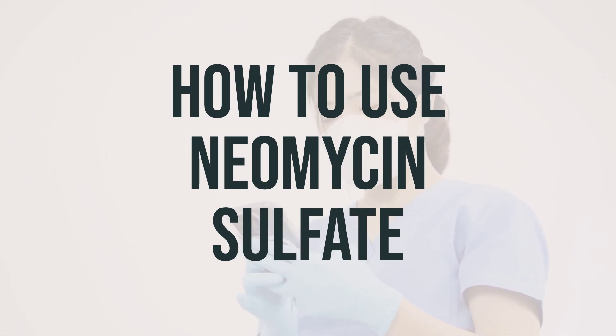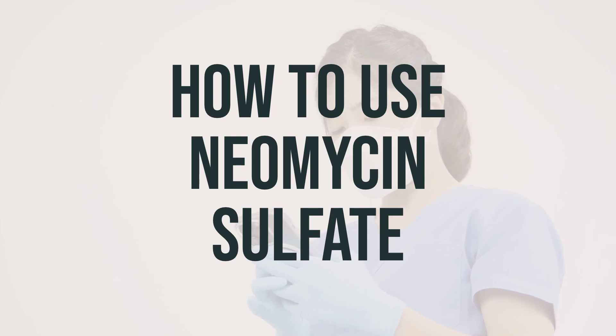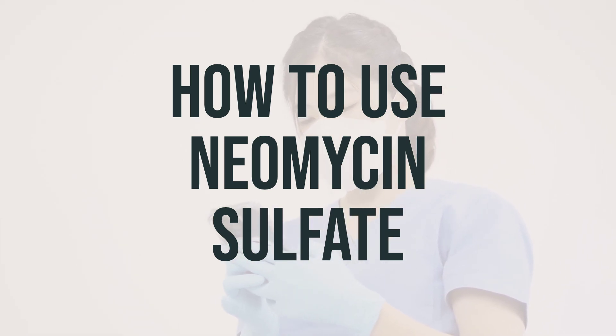When taking neomycin sulfate, it's important to follow your doctor's instructions carefully. If you're preparing for intestinal surgery, you may need to take it for 3 or 4 doses the day before. Make sure to also follow any diet restrictions provided by your doctor.